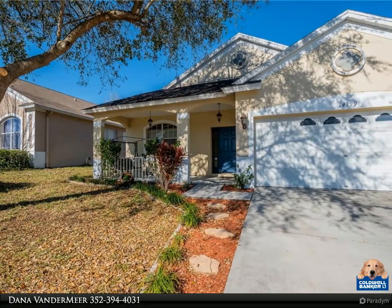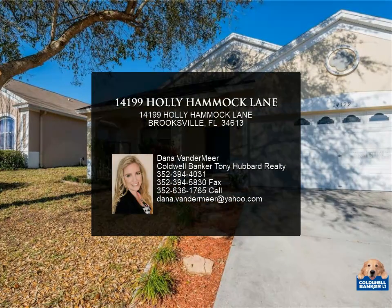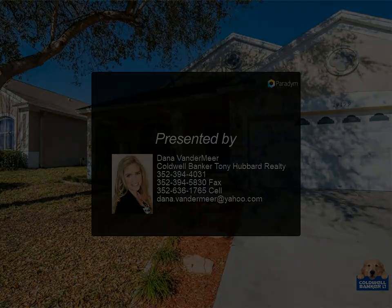The living room is great for entertaining. Indoor washer and dryer hookups are in a closet located in the hallway. Low annual HOA with a community pool and gym. A location that is truly close to everything.